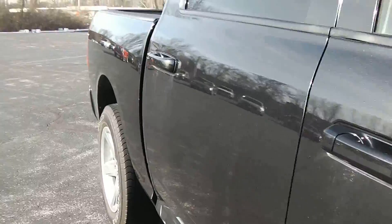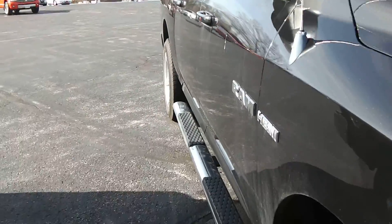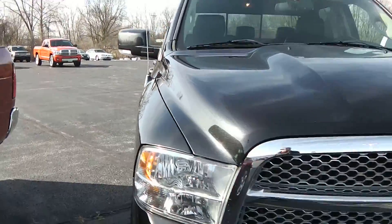Once again, this is a 2009 Ram 1500 four-by-four with the HEMI in it.